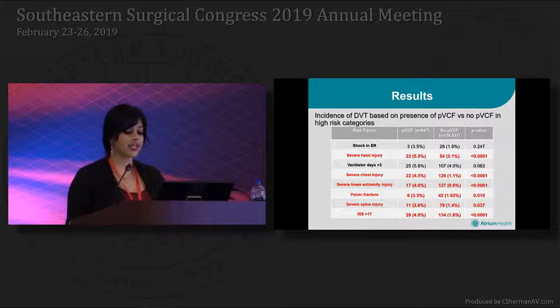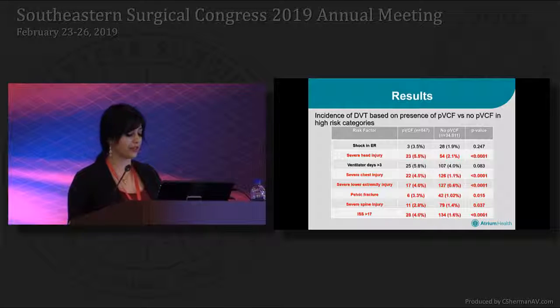Finally, patients in the same high-risk categories were analyzed by prophylactic filter status for the development of DVTs. Patients in each intervention group developed DVTs within each high-risk category. However, only patients who had severe head, chest, lower extremity, spine, and pelvic injuries, and an ISS greater than 17 reached statistical significance when compared to the no-filter group.